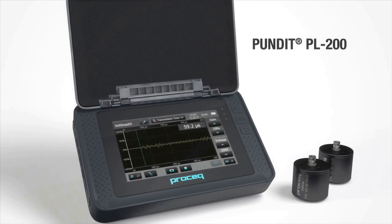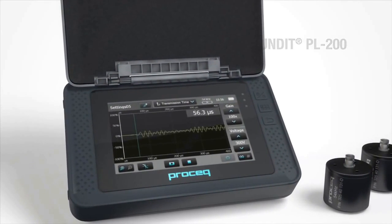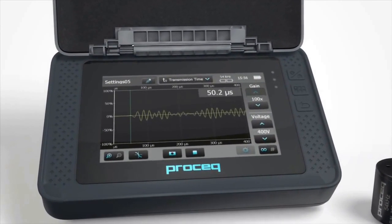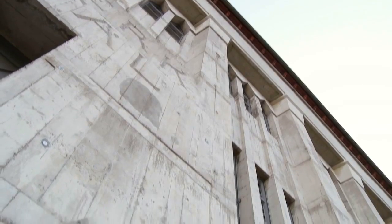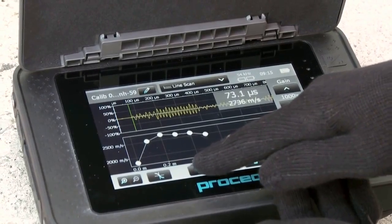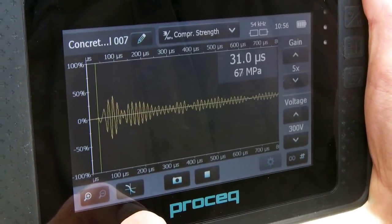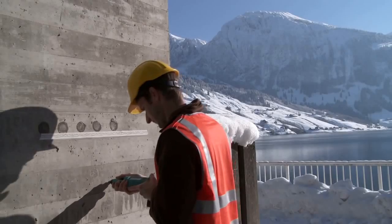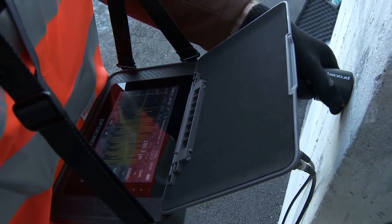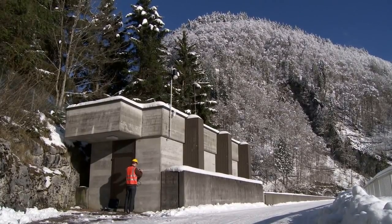As the latest successor to the widely acclaimed Pundit Lab Plus, the Pundit PL200 provides an extended range of measurement modes and superior features for on-site testing. Assess concrete uniformity using A-scans and the new line-scan functionality. Estimate the compressive strength of concrete using ultrasonic pulse velocity correlation or by using the increasingly popular SONREB method. Measure the surface velocity and the depth of perpendicular cracks according to BS1881.